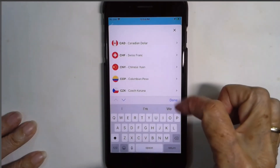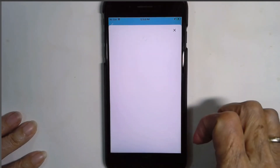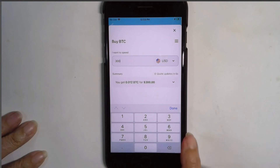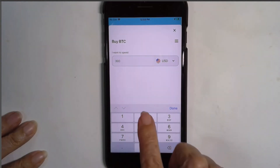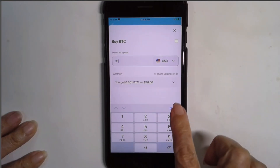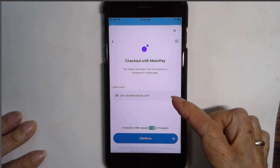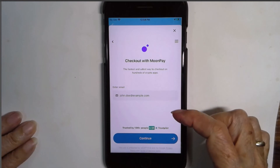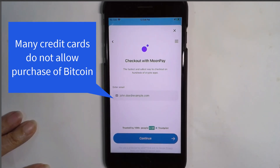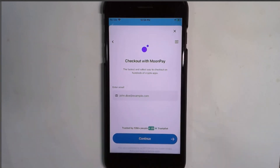You can tell it how much you want to buy. It's assuming 300. You might say just 20, but the minimum is 30. So the minimum is 30. Then done and continue. And you are going to have to give your email, your phone number and your mailing address, and a credit card in order to check out with MoonPay. Nothing wrong with that, but I'm going to use Coinbase. So that will be in the next video.